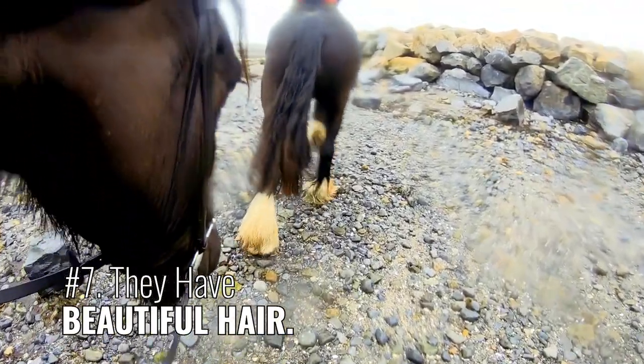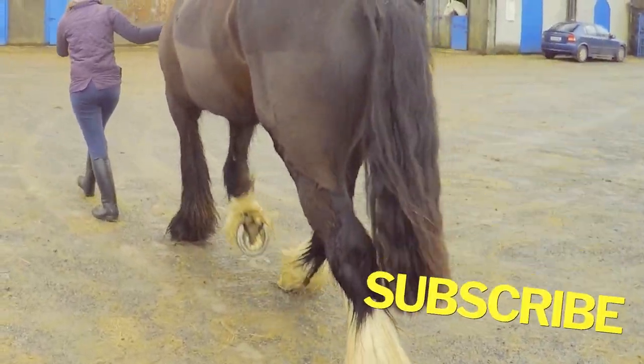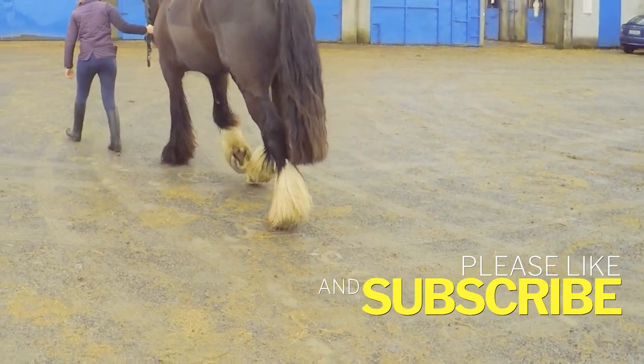Number 7: They have beautiful hair. From long flowing manes and tails to feathering on their legs, lots of hair is a characteristic of the breed.